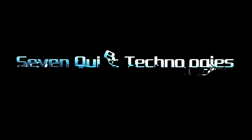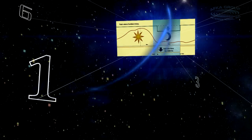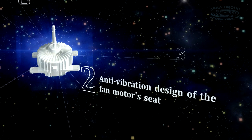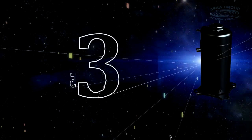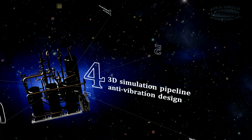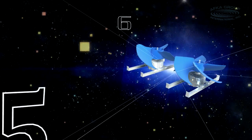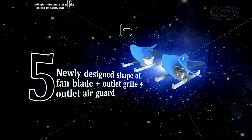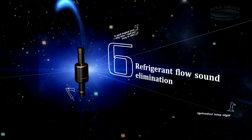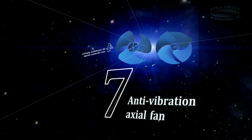Seven quiet technologies achieve a quiet and comfortable effect at a minimum of 45 dB. These include: night quiet technology, anti-vibration design of the fan motor seat, special sound isolation for the compressor, 3D simulation pipeline anti-vibration design, newly designed fan blade shape, plus outdoor grill, plus outlet air guard, refrigerant flow sound elimination, and anti-vibration axial fan.